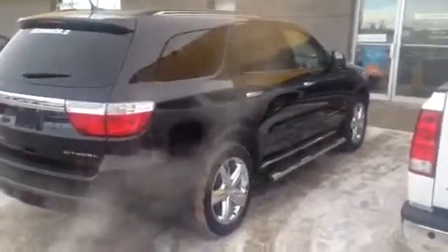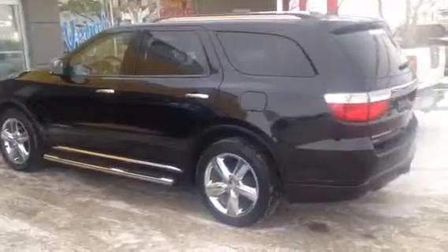So if you need anything on this vehicle outside of the kilometers that you asked for — such as payments, trade values on yours, or you just want to book a demo drive on it — whatever helps you with your purchase process, please let me know Derek.